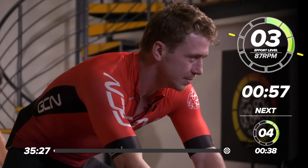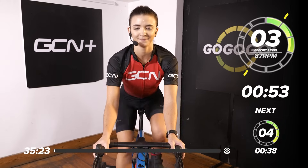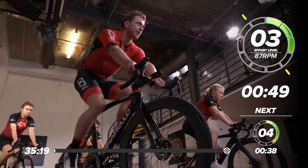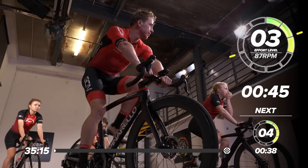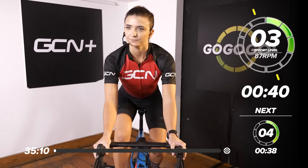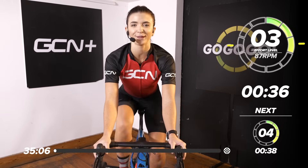We're going to start off working at 87 RPM, finding that beat. A little bit of resistance on there, about a 3 out of 10 right now. Relaxing our shoulders, relaxing our grip, core engaging, keeping that support through the upper body.